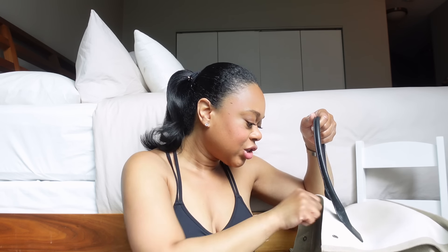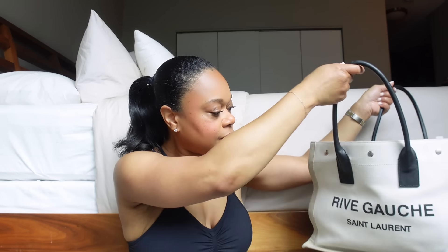There's also just some random change and a large hair tie in here.